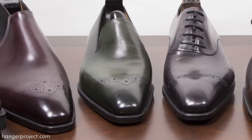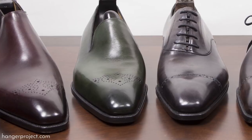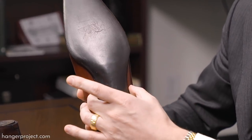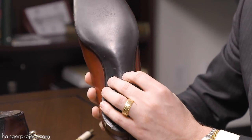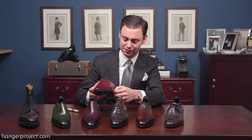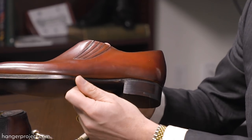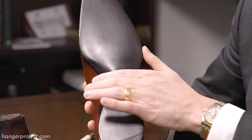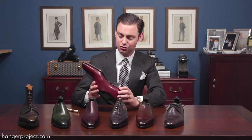Two specific elements I want to draw your attention to: first, the incredibly tight and sculpted waist. This requires an incredible amount of handwork to sculpt the waist and stitch it in such a way that you don't see any of the welt stitching on the edge. This has to be trimmed completely by hand and sculpted by hand to create a waist that, whenever you're wearing the shoe, all but completely disappears.